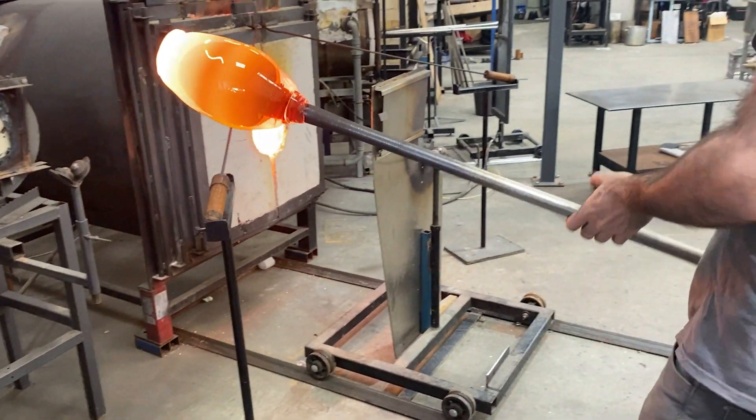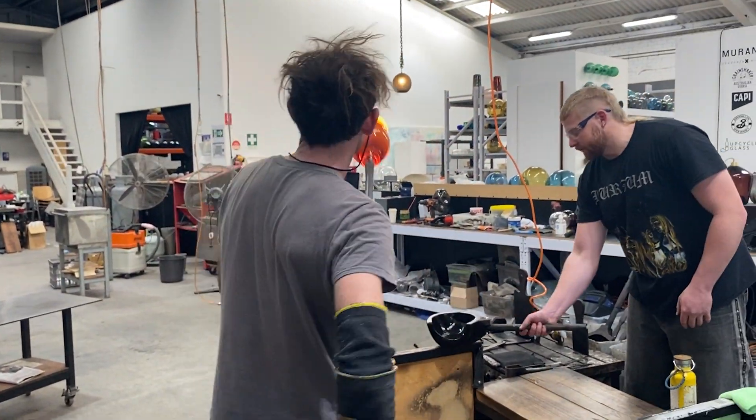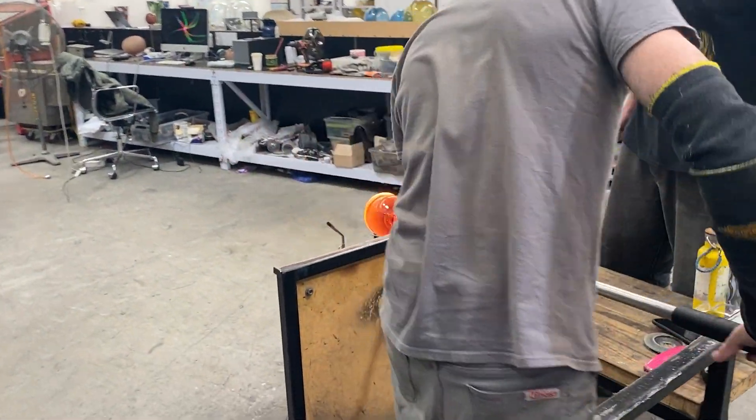Hi, my name is Billy Krell and I'm a Melbourne-based glass practitioner. I really enjoy being a glass blower simply because of the creative process behind the material.